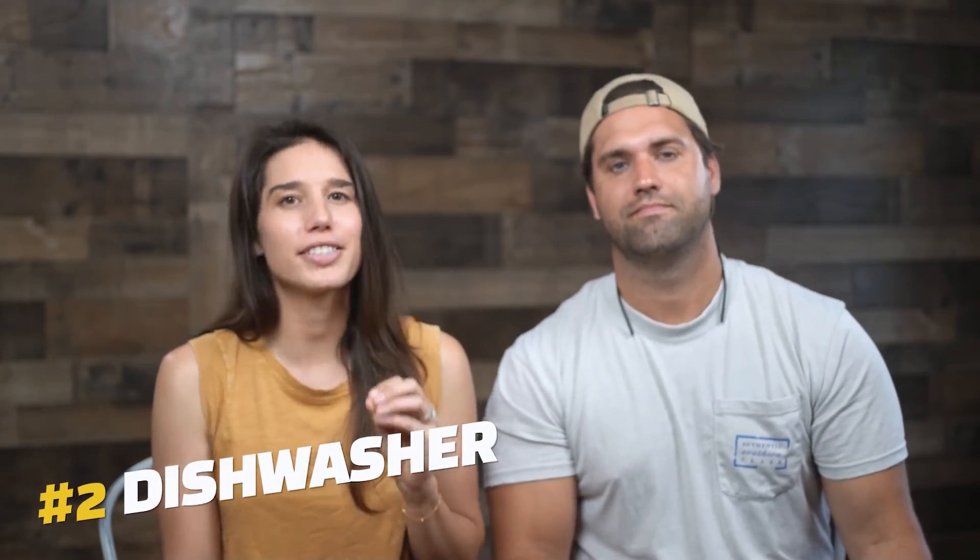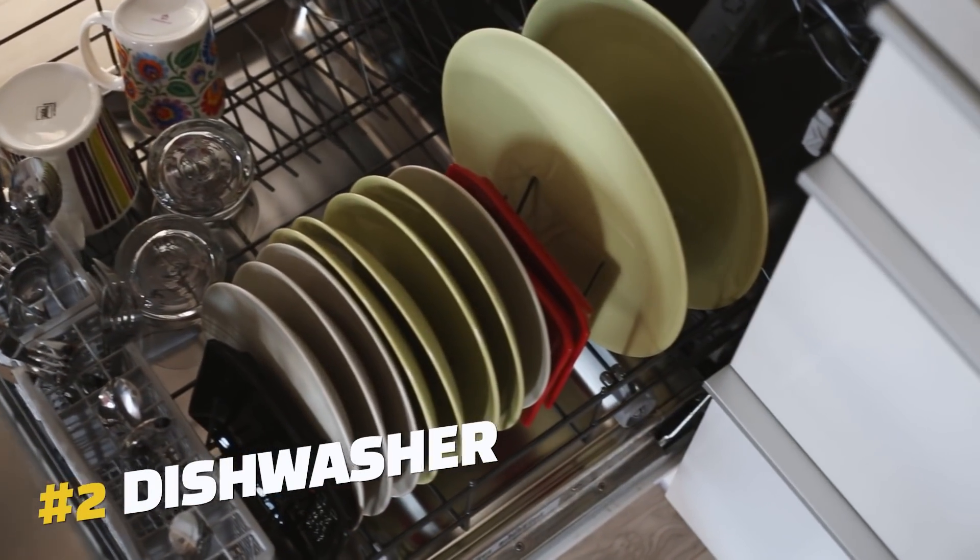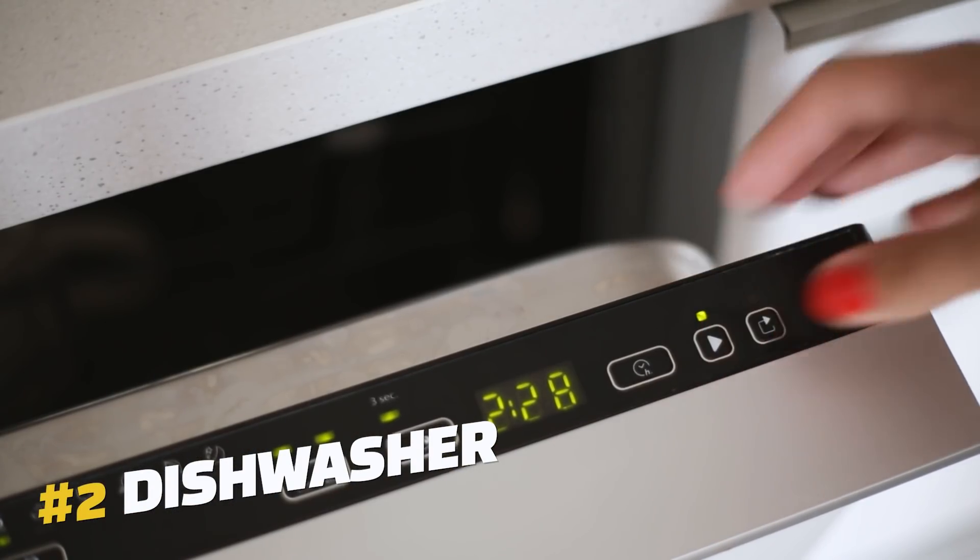The second is adding a dishwasher. This might require some extra plumbing work, but adding a dishwasher gives your tenant that extra convenience that some rentals just don't have. This feature is more valuable in units with two or more bedrooms because you assume there are more people living there and hence more dirty dishes.